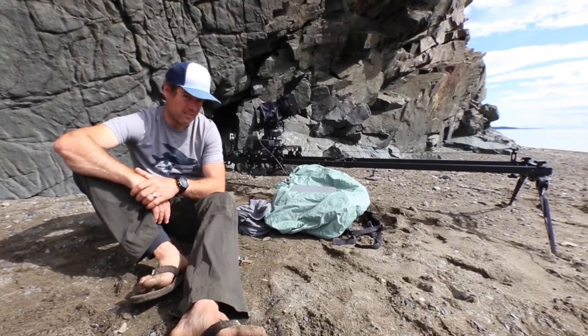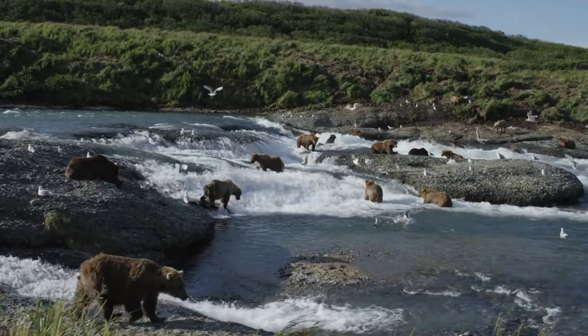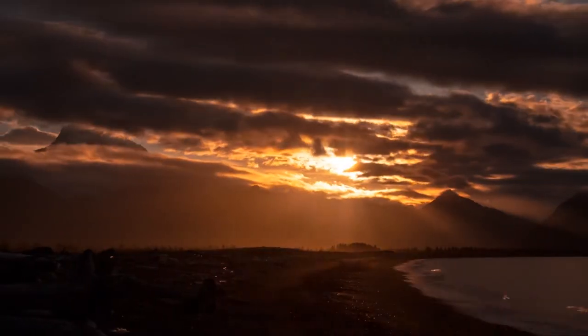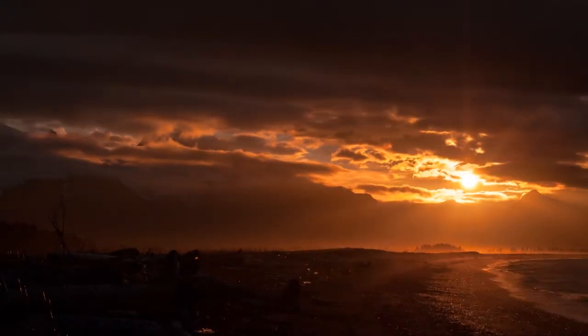Having a light system that we can just have with us and take pretty much anywhere means that when the situation with our bear families presents itself, we can get really dynamic slider shots that otherwise would have been impossible. So for me, it's really kind of opened up some new possibilities for cinematography.